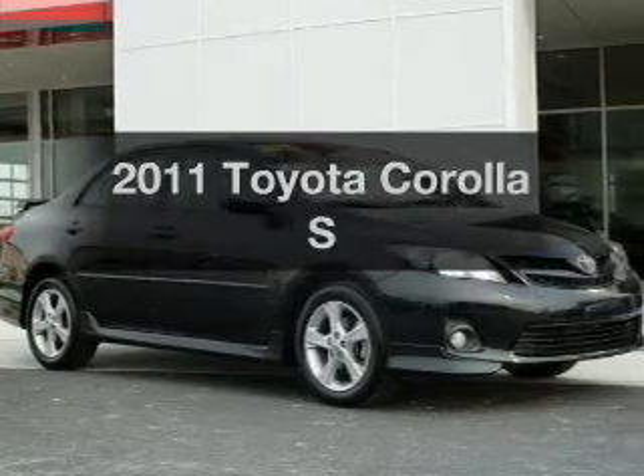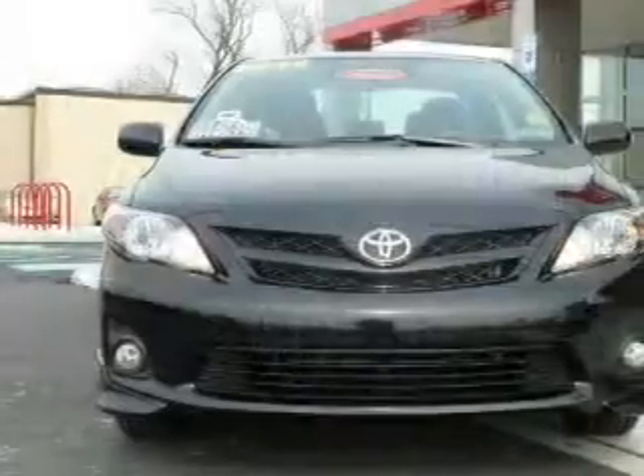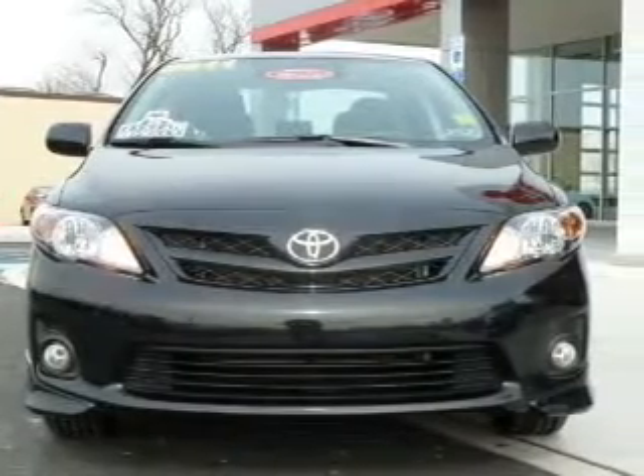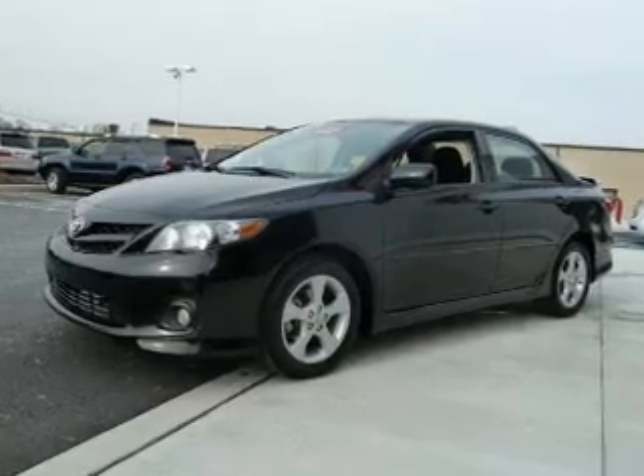Imagine yourself in this 2011 Toyota Corolla. Find everything you want in a ride under one wheel. With this vehicle, the powertrain includes front wheel drive with an efficient four-cylinder engine connected to a smooth shifting automatic transmission.